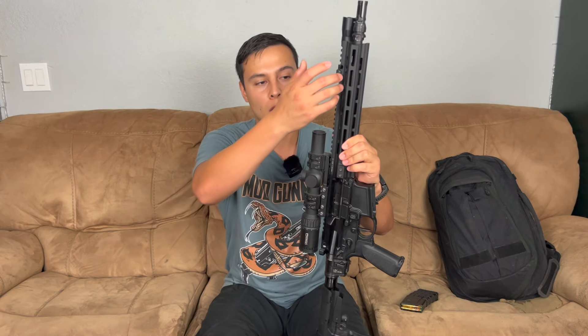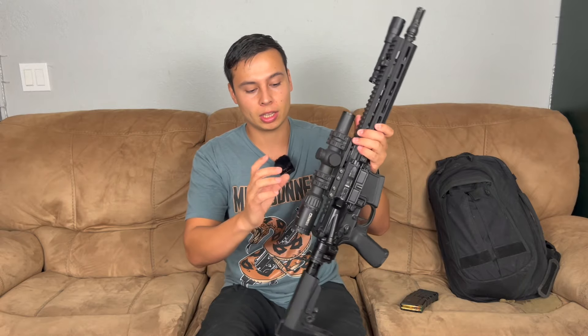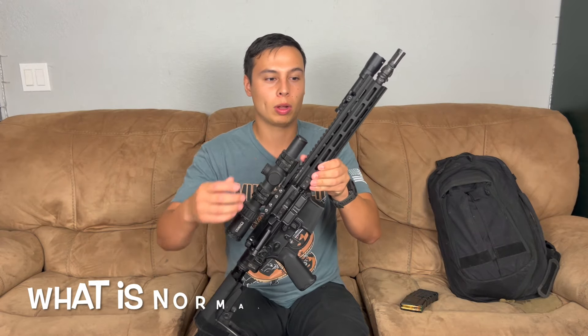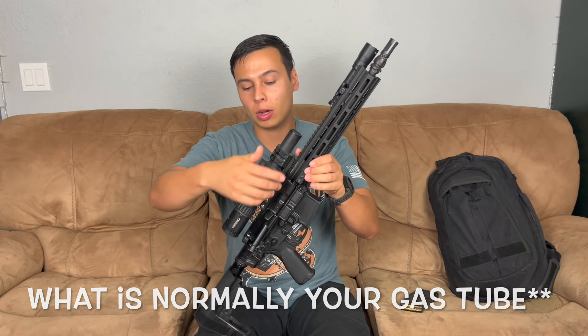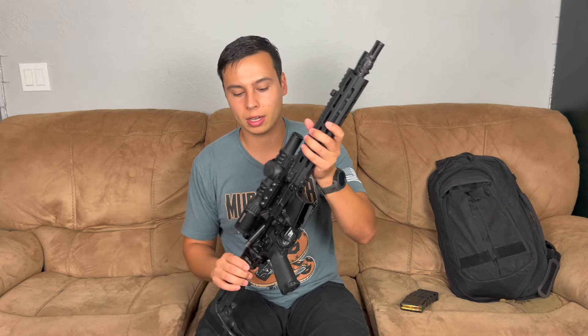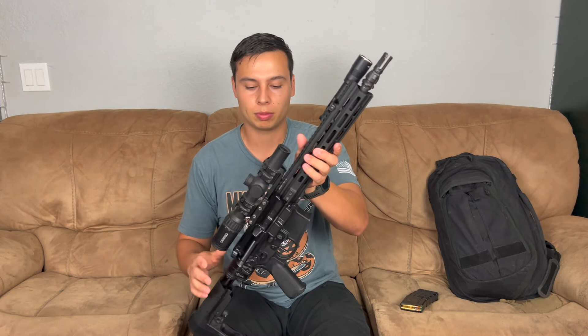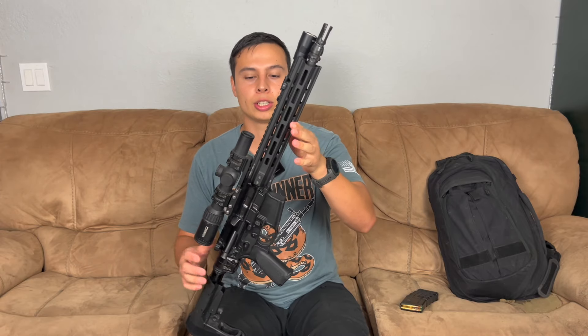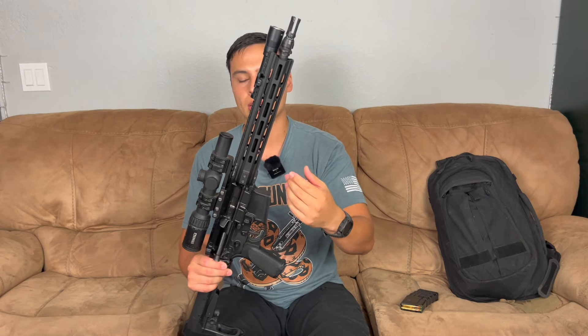When you pull your bolt carrier group out, it looks kind of like an AK bolt carrier group because what is normally your gas tube location is actually a piston rod, and that comes out because it's attached to your bolt carrier group. I'll take it out at the end of the video. I bought this gun but haven't cleaned it yet — it's got a lot of grease in there, so I don't want to get my hands dirty just yet.